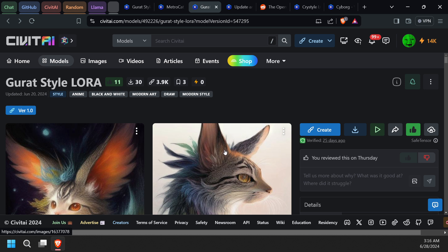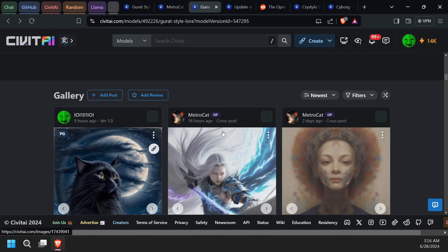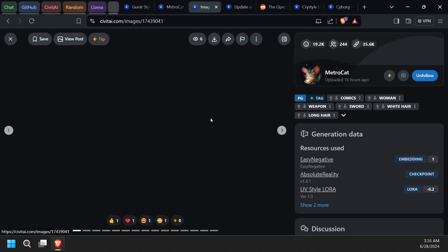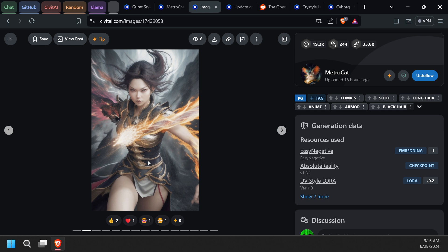I was playing with this model and thought, you know what, you should make a video about it just to show people — it was really good. He's made a few other LoRAs I haven't been able to play around with yet. Definitely I'll leave a link in the description. Anybody who checks this out should try it — it's not just doing cats; if you want a really good color pencil drawing, this was really good.